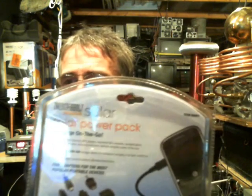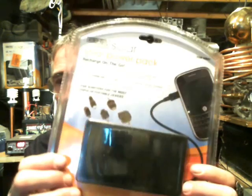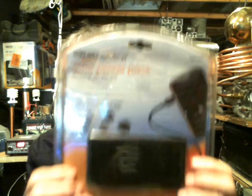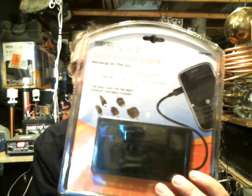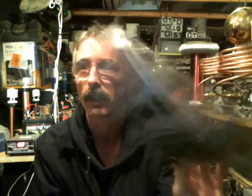This one here I believe is also from Harbor Freight — it's a Thunderbolt Solar cell phone charger. I don't know if you can see that very well, but it comes in handy. I haven't used mine yet, but if you're out and about and don't have access to a power supply, you can use these to charge up your cell phones or small electronics.